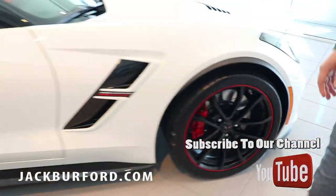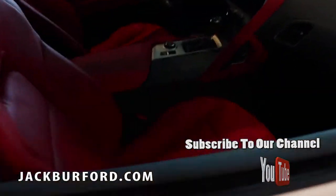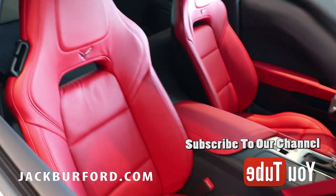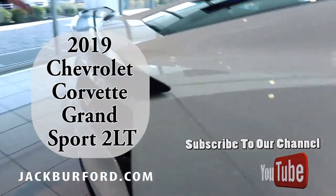You've got the red calipers and a beautiful red interior to match the wheels and calipers. It's the Grand Sport edition, and there's also a rear spoiler to match the black on the car, giving you a nice red and black contrast.